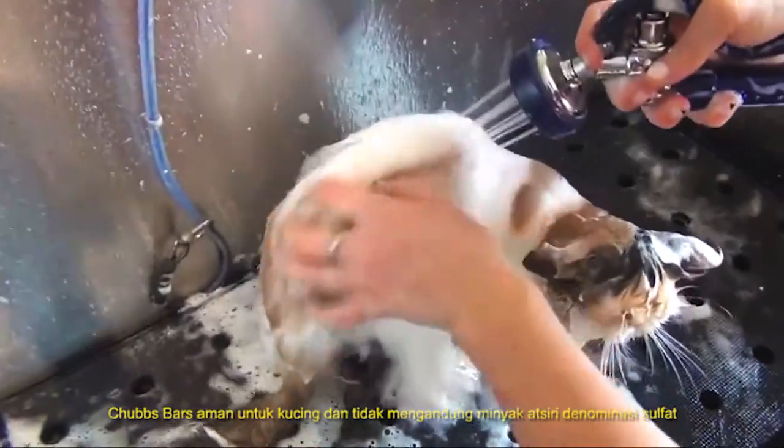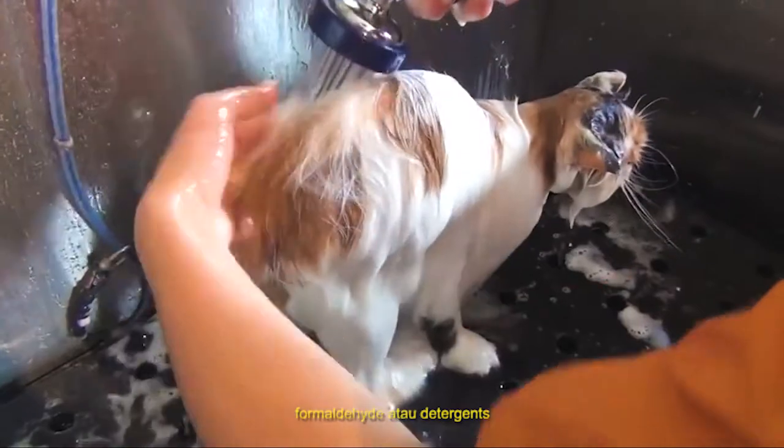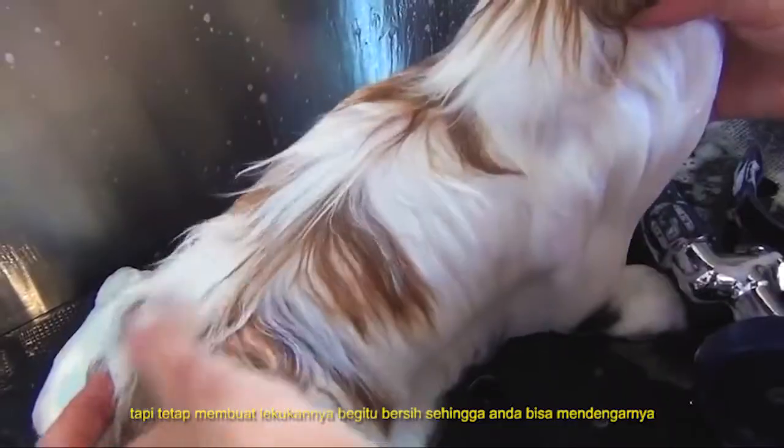The Chubbs Bar is safe for cats and contains no delimiting essential oils, sulfates, formaldehyde or detergents, but still leaves the coat so clean you can hear it squeak.